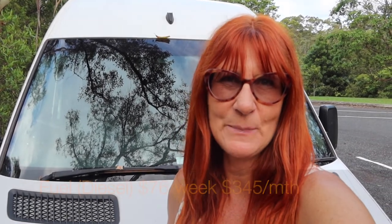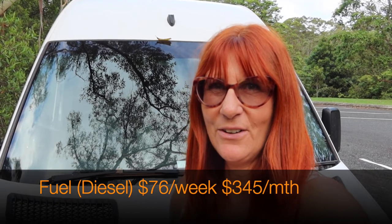The next category is fuel. Our van is a 2011 4x4 Mercedes Sprinter and it runs on diesel fuel. Diesel is currently $1.50 a litre here in Queensland, and on average I spend $76 a week on putting diesel into the tank.